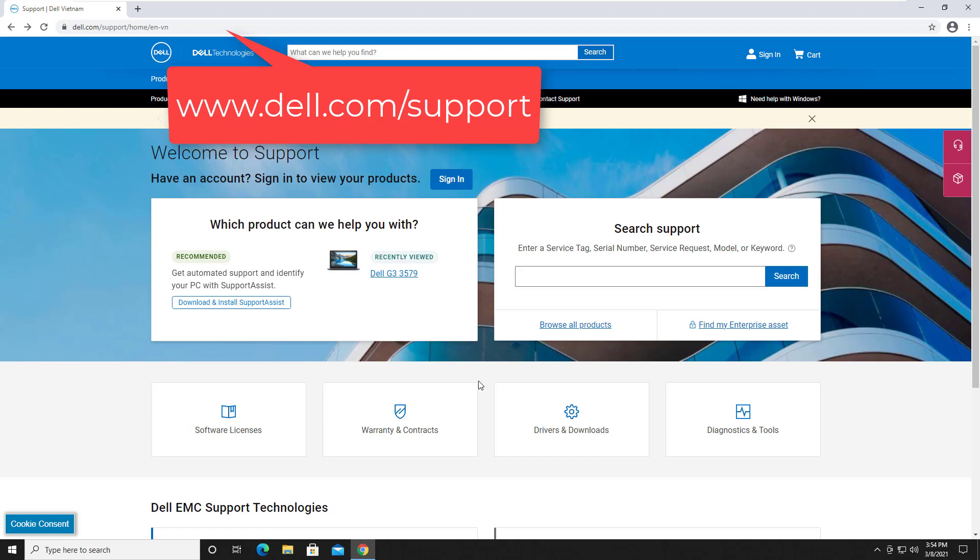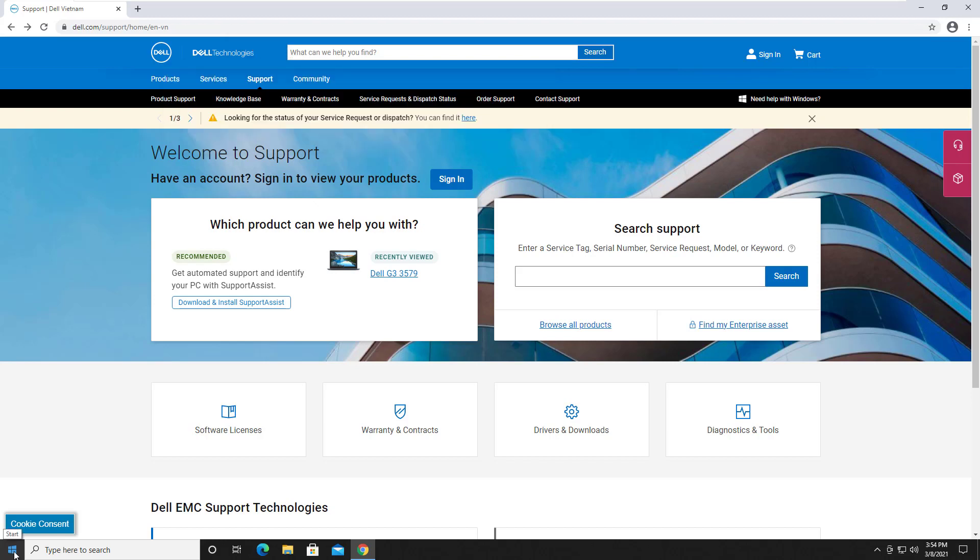Solution 3: Update your Dell laptop keyboard driver. You can update your keyboard driver manually by going to the official Dell website and searching for the most recent correct driver for your keyboard. Be sure to choose only drivers that are compatible with your variant of Windows version. With this method, you may need to use the on-screen keyboard to type.